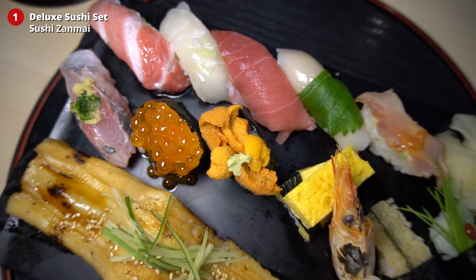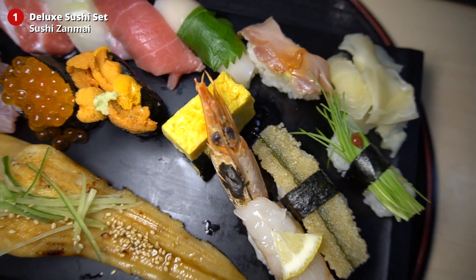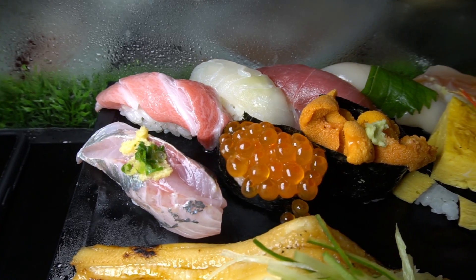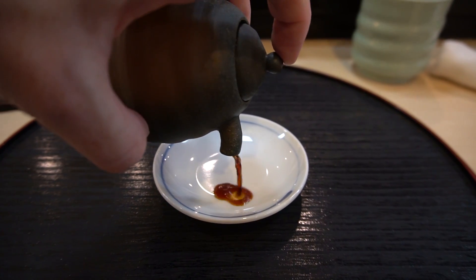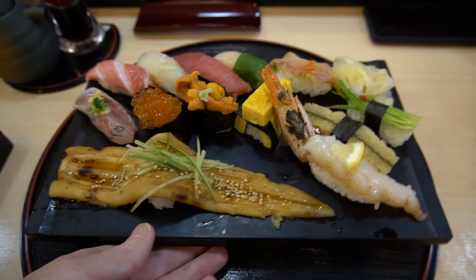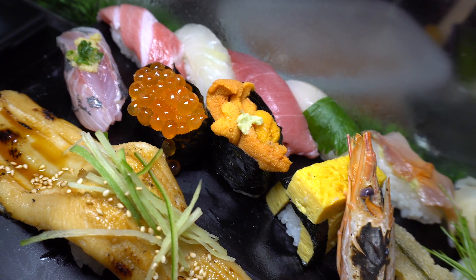Number one: Sushi Zanmai. Upon arrival in Tokyo, my first meal is always a deluxe sushi set at Sushi Zanmai — one of the best sushi chains here in Japan, top-notch quality at affordable prices. For this video I visited the original Sushi Zanmai shop at the Tsukiji Outer Market. It's amazing. So we got the otoro here.